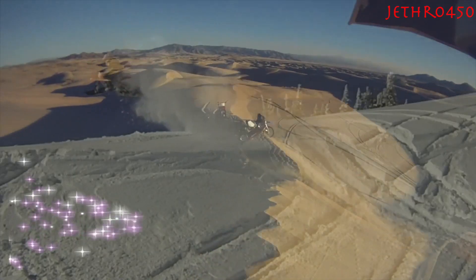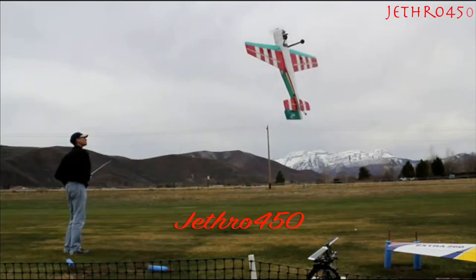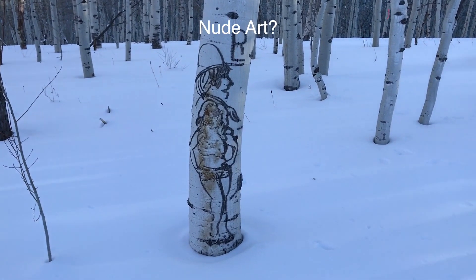Today's video is Timber Sled Adventures. This is all the random stuff that I run into when I'm out snowbiking, so enjoy. Here's a nice little timber sled adventure.